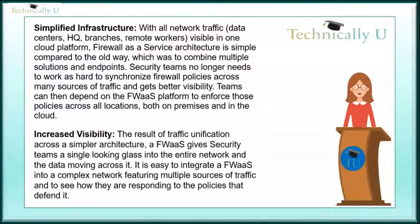Increased visibility. As a result of traffic unification across a simpler architecture, a Firewall-as-a-Service gives security teams a single looking glass into the entire network and the data moving across it.